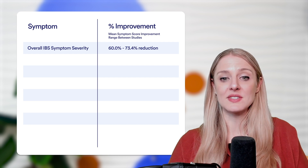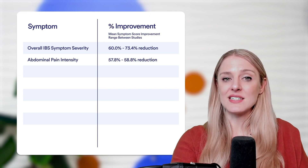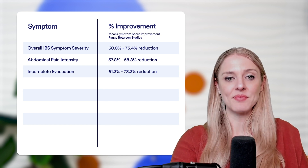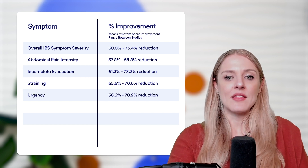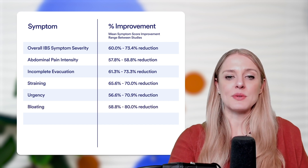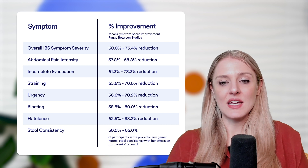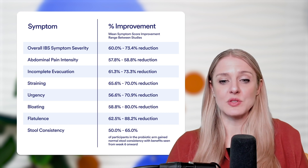For abdominal pain intensity, there was a 57.8% to 58.8% reduction. For incomplete evacuation — a marker of constipation — there was a 61.3% to 73.3% reduction. For straining, a 65.6% to 70% reduction. For urgency, a 56.6% to 70.9% reduction. For bloating, a 58.8% to 80% reduction. For flatulence, a 62.5% to 88.2% reduction. And for stool consistency, there was a 50% to 65% rate of participants in the probiotic arm who seemed to gain normal stool consistency.